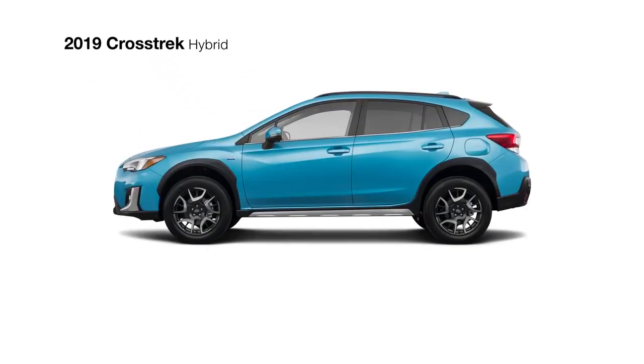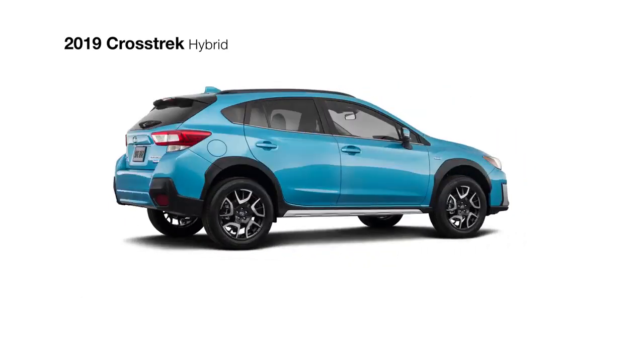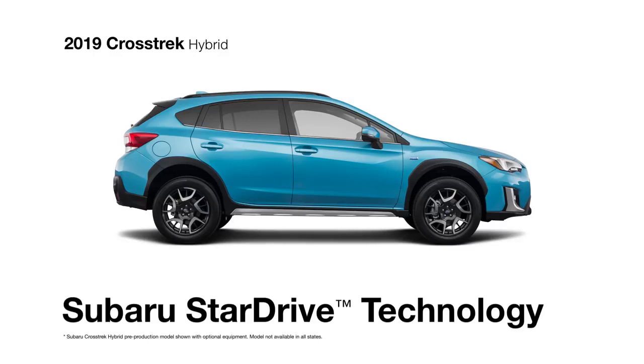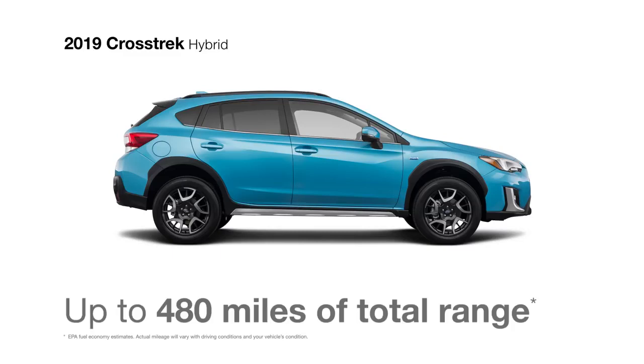Introducing the all-new 2019 Crosstrek Hybrid. Wildly capable and exceptionally efficient, the Crosstrek Hybrid features the all-new Subaru StarDrive technology, a hybrid system that allows for 90 MPG and up to 480 miles of total driving range.